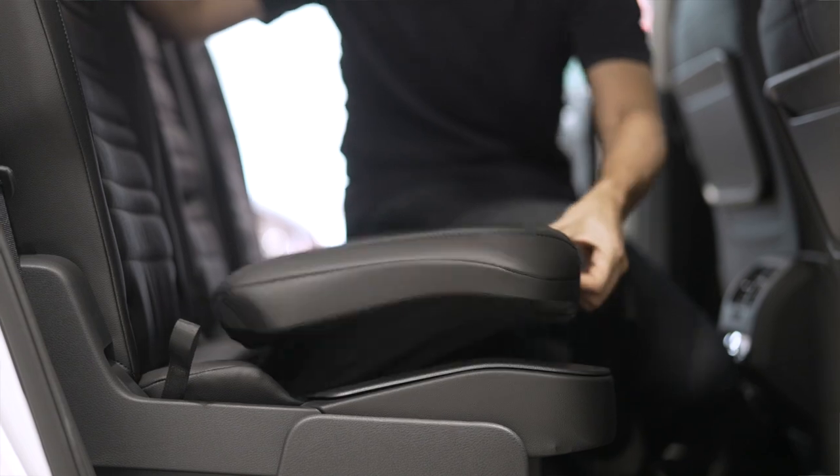There's also an integrated sunshade in the window, and the most clever feature I think is the integrated booster seat, which saves you from having to mess around with child seats and back strain.